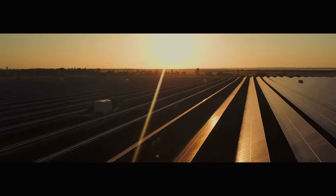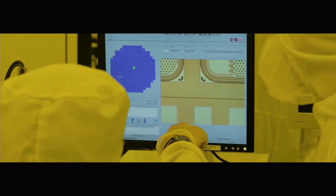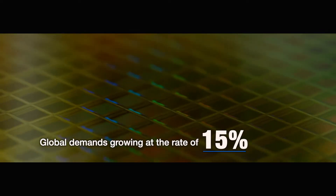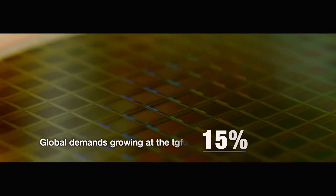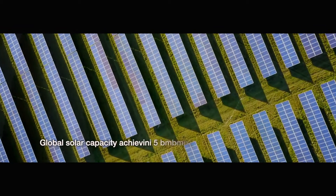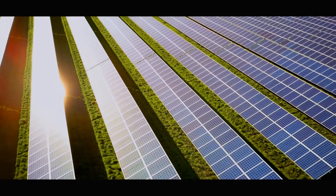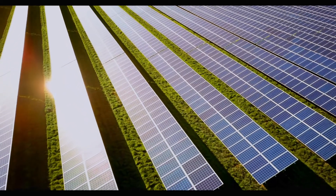These emerging technologies not only make a better world, they are the impetus for us to continue to innovate and excel. With global demands growing at the rate of 15% since 2013 and global solar capacity achieving 1 terawatt by year 2023, TT Vision's business is set for the future.